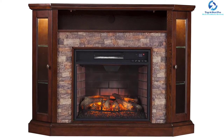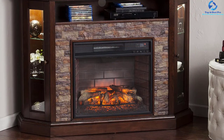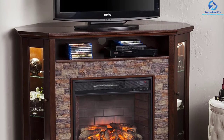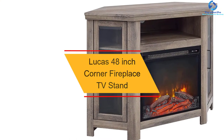This outstanding media electric corner heater can warm up a room of up to 1000 square feet. The fan-forced, energy-efficient quartz heating element distributes heat evenly and quickly. This fireplace also comes with an automatic shutoff facility to protect the device from overheating.